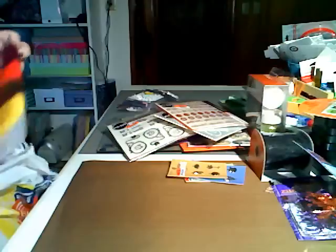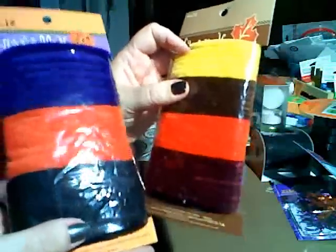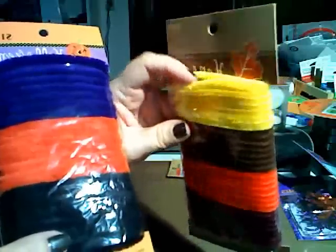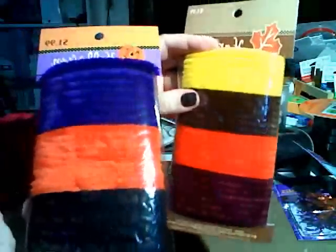I also got these Harvest and Halloween fuzzy fibers. They were 50% off, so they were like a dollar. They're really cute and soft — they look kind of like pipe cleaners but without the wire in them. I thought those were cute, maybe to tie on minis or whatever.